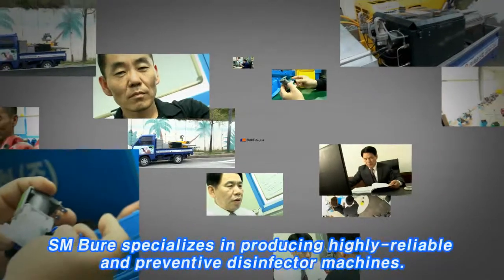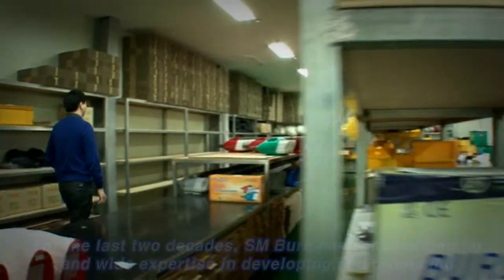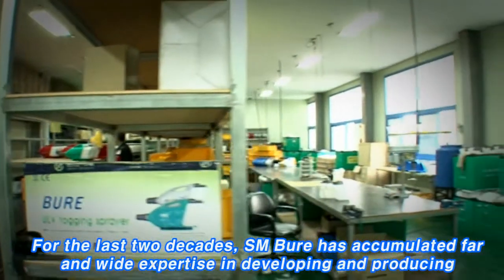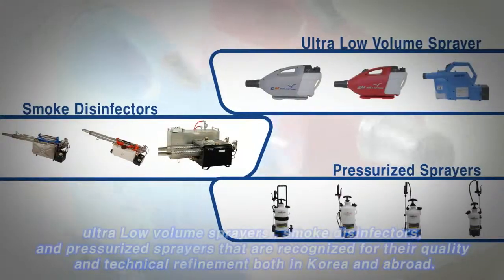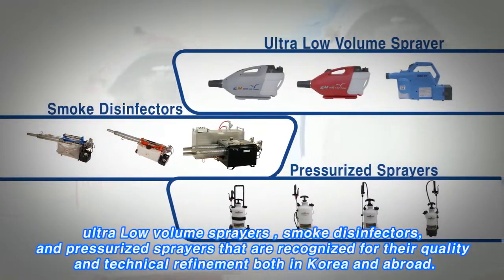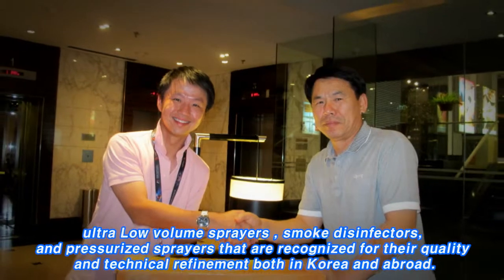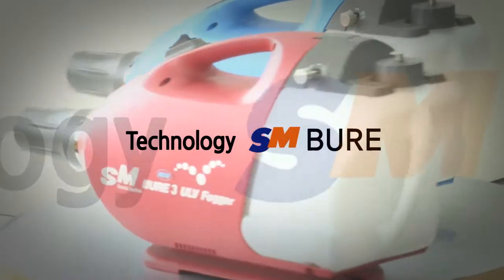SMBure specializes in producing highly reliable and preventative disinfector machines. For the last two decades, SMBure has accumulated far and wide expertise in developing and producing cordless sprayers, smoke disinfectors, and pressurized sprayers that are recognized for their quality and technical refinement both in Korea and abroad.